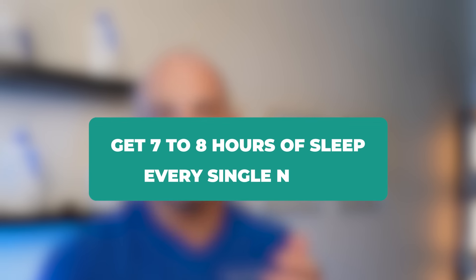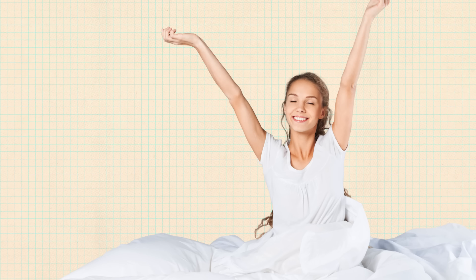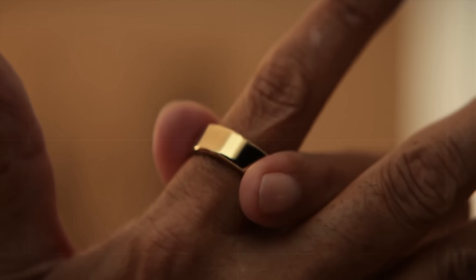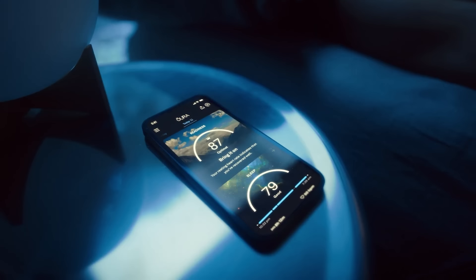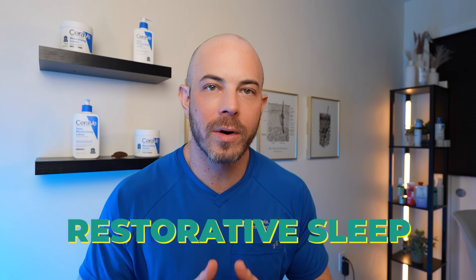Which leads us to the next tip: get seven to eight hours of sleep every single night. Make sure you're going to bed at a consistent time, waking up around the same time, and doing your best to get quality restorative sleep. I personally use the Oura Ring to track my sleep data and see how things like diet or delayed bedtime affect my sleep quality. While you sleep, your body is repairing damage — including to your skin — so good quality sleep is essential to preserve healthy collagen and elastin fibers.